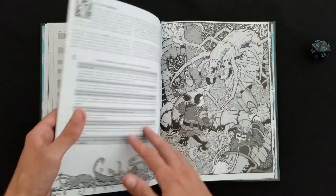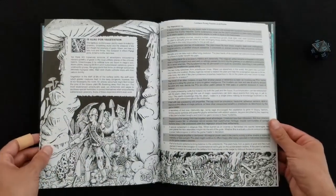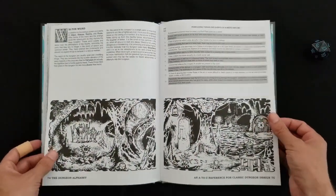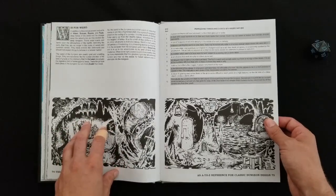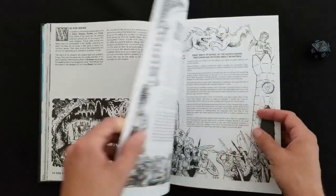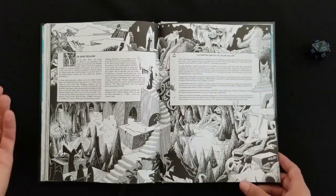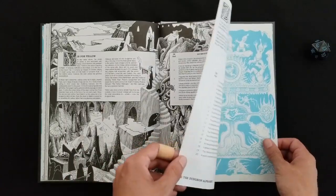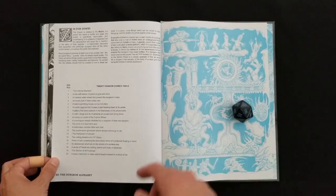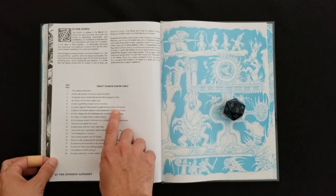The undead, and vermin. Getting over here to the end, I don't want to say that Michael Curtis ran out of steam, but some of these last few entries were a little less inspired than some of the beginning tables. I can understand that putting together 43 tables is probably an arduous task. Xenophobia. Six sinister uses for the color yellow — if you want to do that King in Yellow kind of deal, I'm sure that is a good way to do it. And you've got your 20 random zowie things. Let's roll a zowie: that's a six. A crystal ziggurat that houses a giant beating heart at its center. Cool.